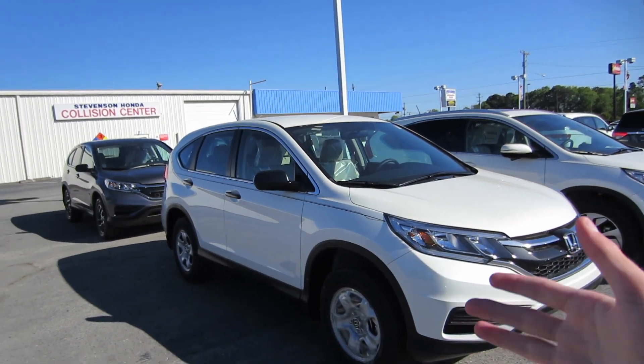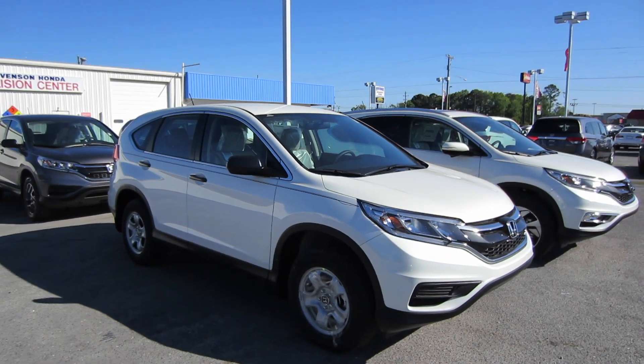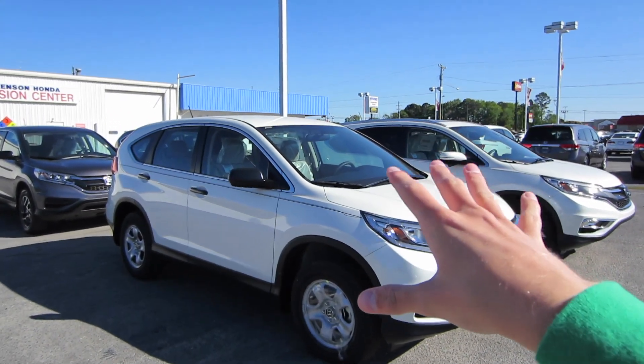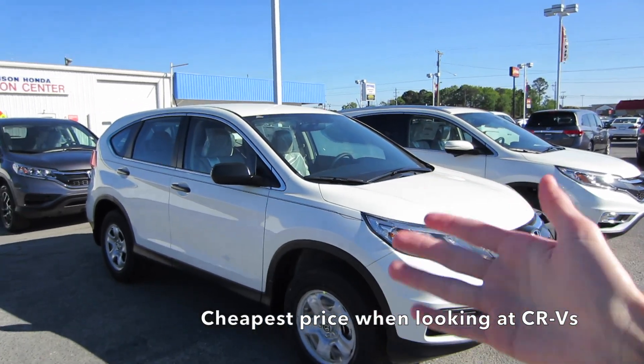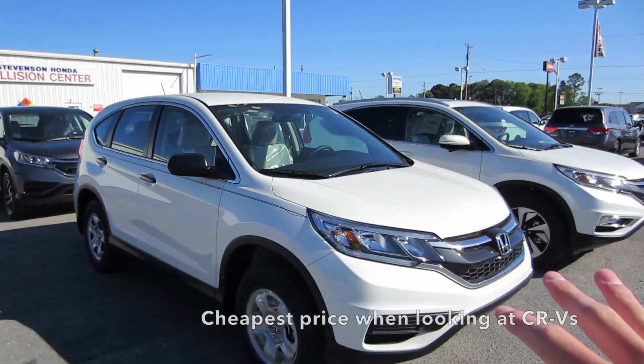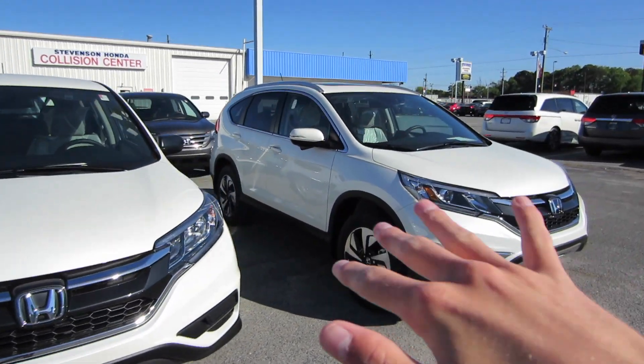Most of your sales for a CR-V are going to be your EX and your EX-L models. This is mainly for those buyers that really just want a Honda — they want to get into a Honda at the cheapest possible price just for that reliability, that peace of mind, and that resale value.